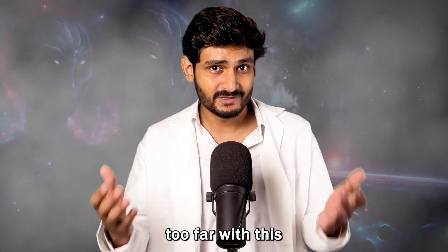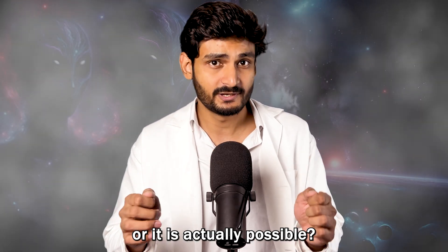So, what do you think — are we going too far with this, or is it actually possible? Let me know in the comments below.